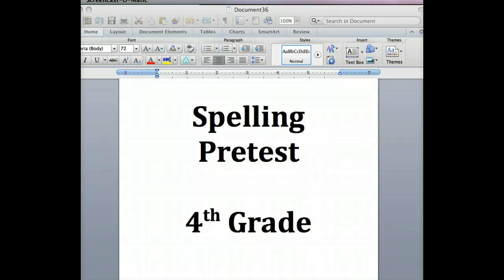Twenty-two: germs. Which germs cause measles? Germs. Twenty-three — correction, twenty-three should be spice. Cinnamon is a popular spice. Spice.